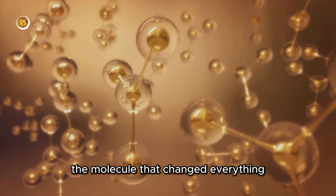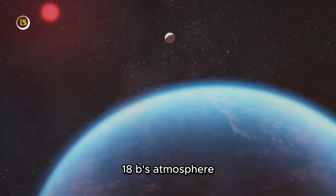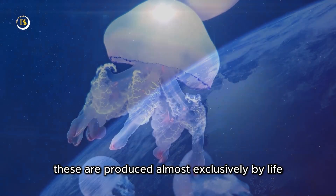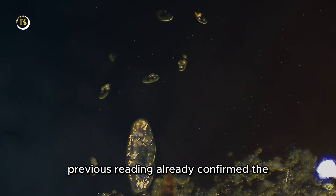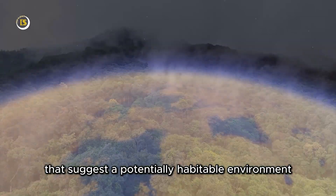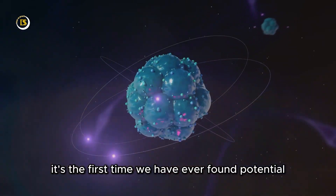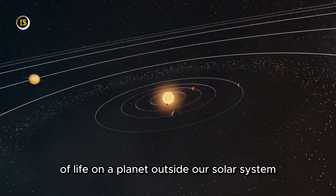The molecule that changed everything: the James Webb Space Telescope has detected two intriguing molecules in K2-18b's atmosphere — dimethyl sulfide and dimethyl disulfide. And here is the kicker: on Earth, these are produced almost exclusively by life, specifically by ocean-dwelling microorganisms like phytoplankton. Previous studies already confirmed the presence of methane and carbon dioxide — chemicals that suggest a potentially habitable environment. But the detection of dimethyl sulfide and dimethyl disulfide is something else entirely. It's the first time we've ever found potential biosignatures — chemical fingerprints of life — on a planet outside our solar system.